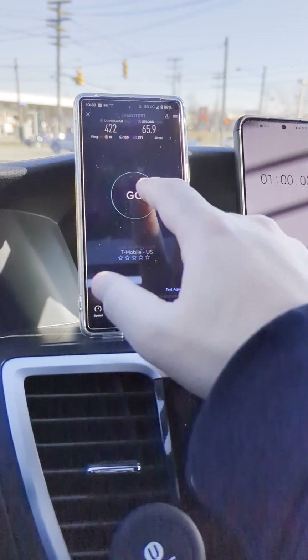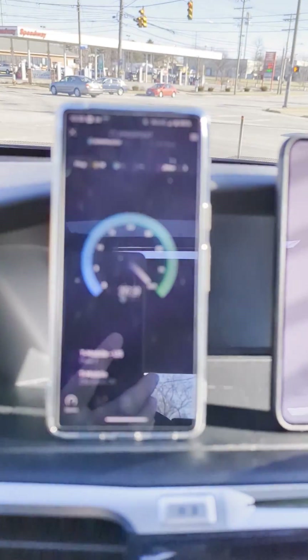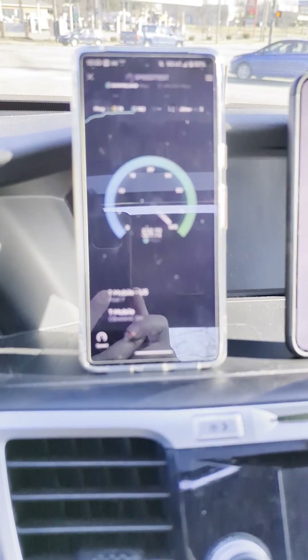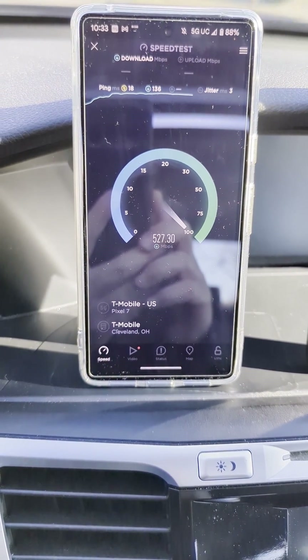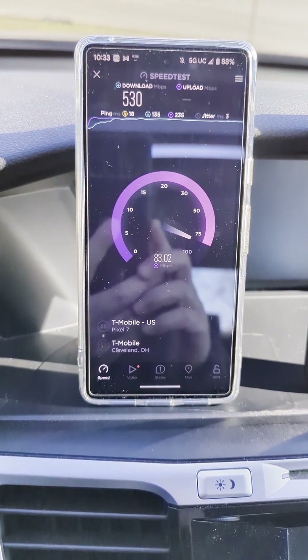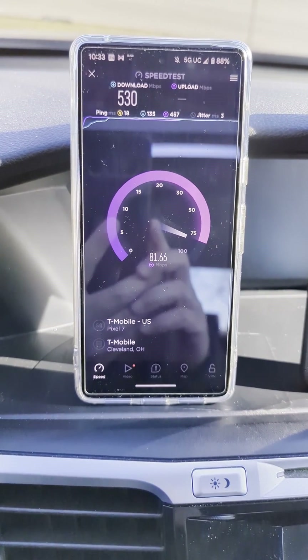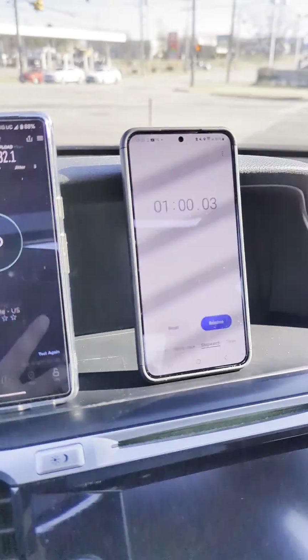Just to show you guys the speeds here — take a look. We've got plenty of speed. Yep, sure do. And a great ping: 18 ping, three jitter, 135 on the download ping. 530 down and like 82 up. Plenty of speed and capacity here to download a game, and 82 up — very nice.